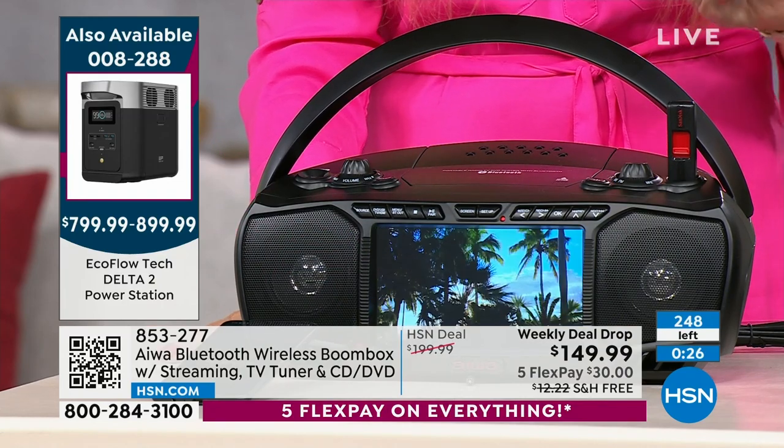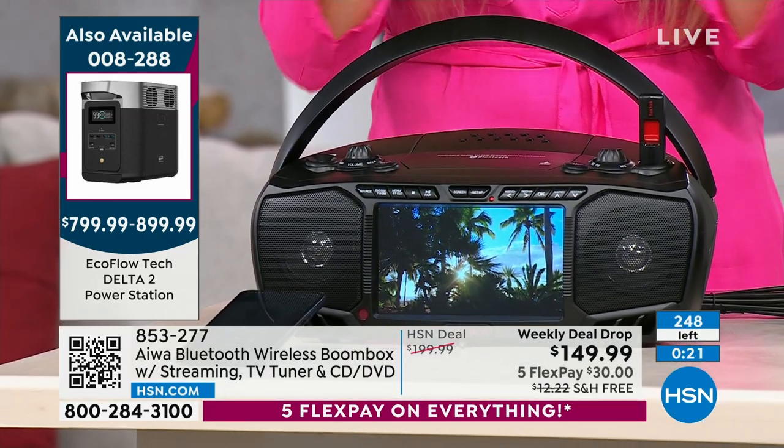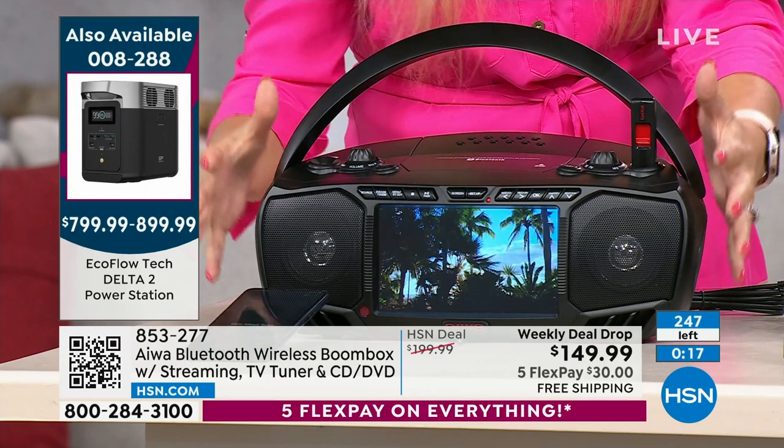Can you imagine if your son or daughter came to you and said: I need a TV, I need a Bluetooth speaker, I need a media streamer — and listed all of these things? It's going to take up a lot of space and cost a fortune. This does all of that, all of it.